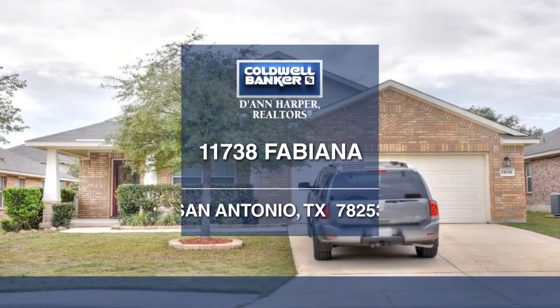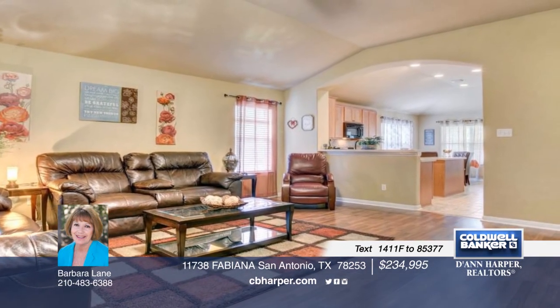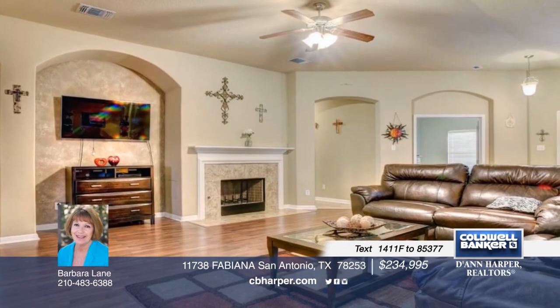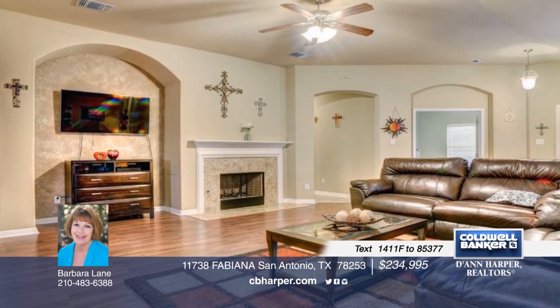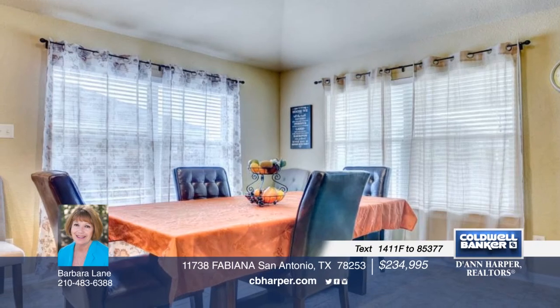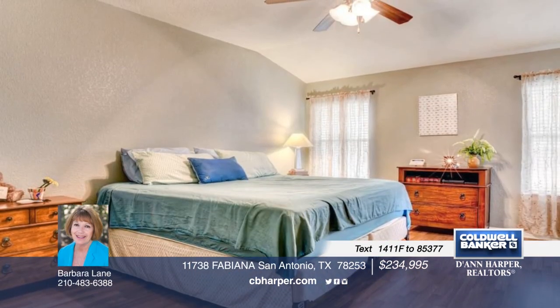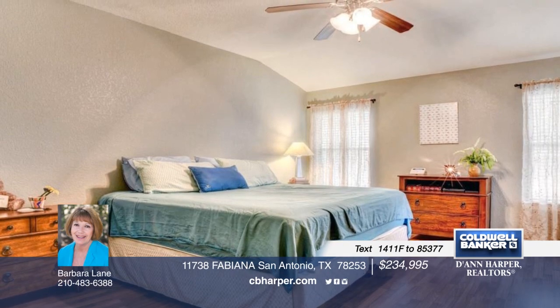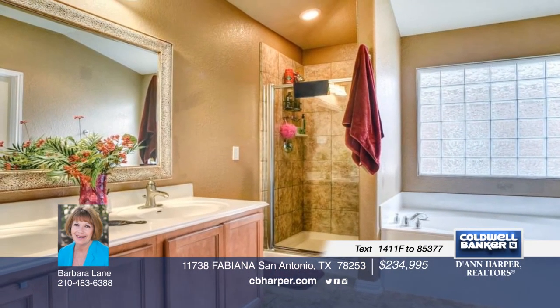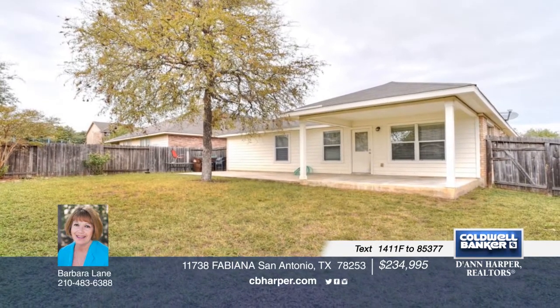What a gem! This gently lived-in wonderful one-story has a wonderful front porch and covered patio for summer nights, or head inside to the open floor plan with a fireplace for those cold winter nights. The sunny island kitchen is a chef's dream with silestone counters and storage galore. Imagine the easy maintenance with ceramic tile in the wet areas and wood flooring everywhere else. Give Barbara a call today for more information on this lovely three-bedroom, two-bath home.